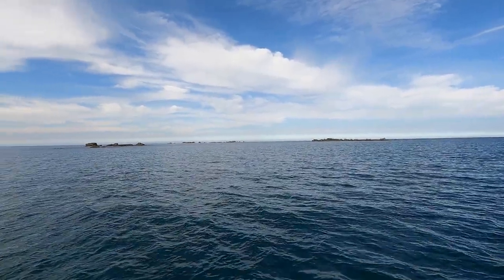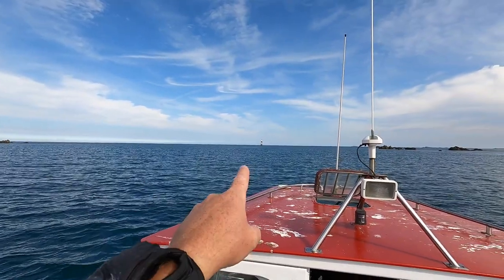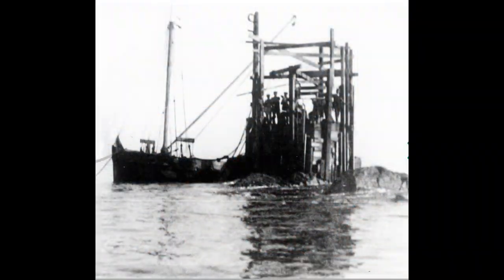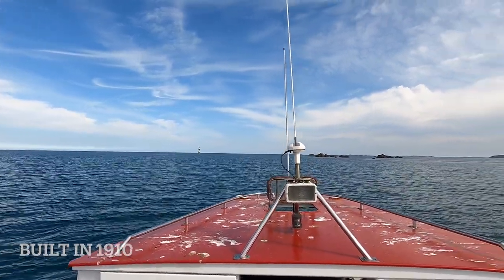We've got the Braise - that's the Grand Braise. And that's Platte Fougere, the first built unmanned lighthouse in the British Isles.